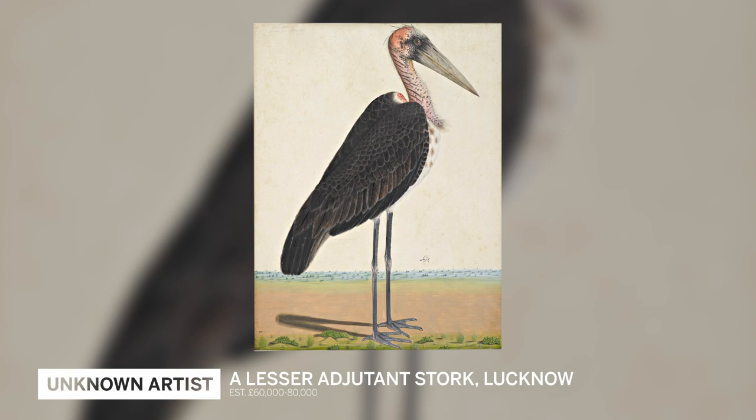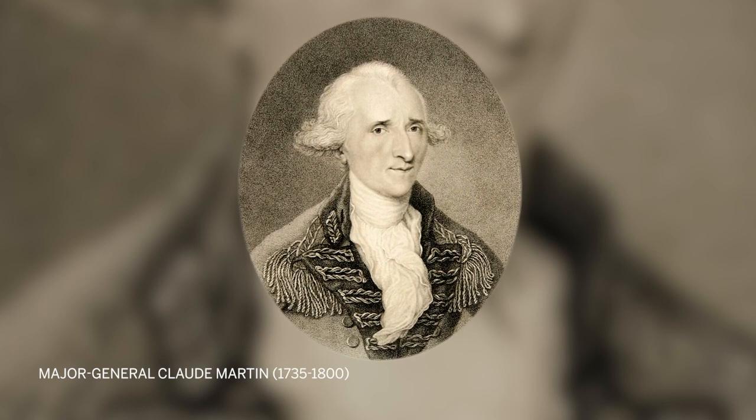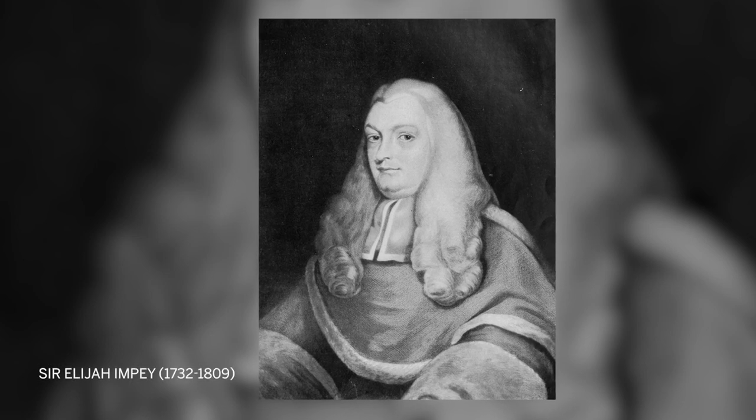Another set were commissioned in Lucknow by a series of Enlightenment scholars such as Claude Martin, who was both a scholar and a man of business. We know that Elijah Impey was a friend of Claude Martin.